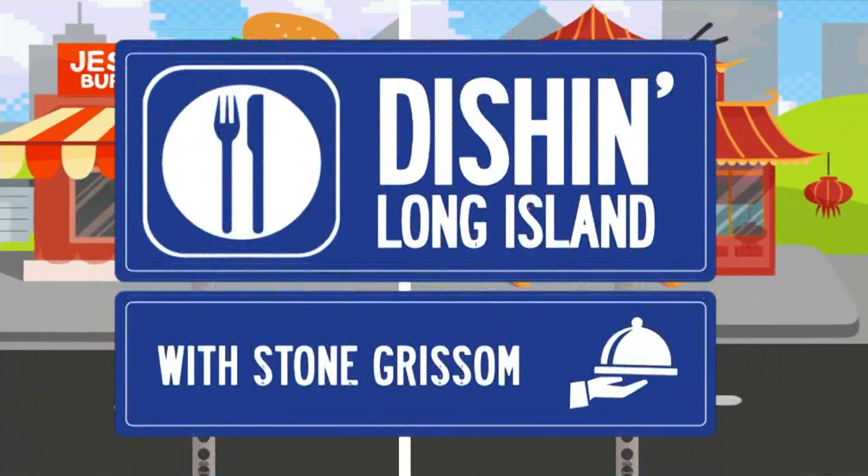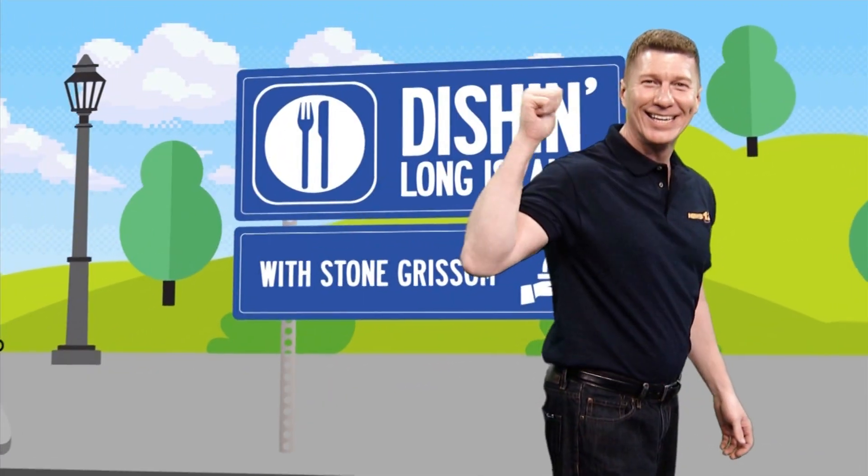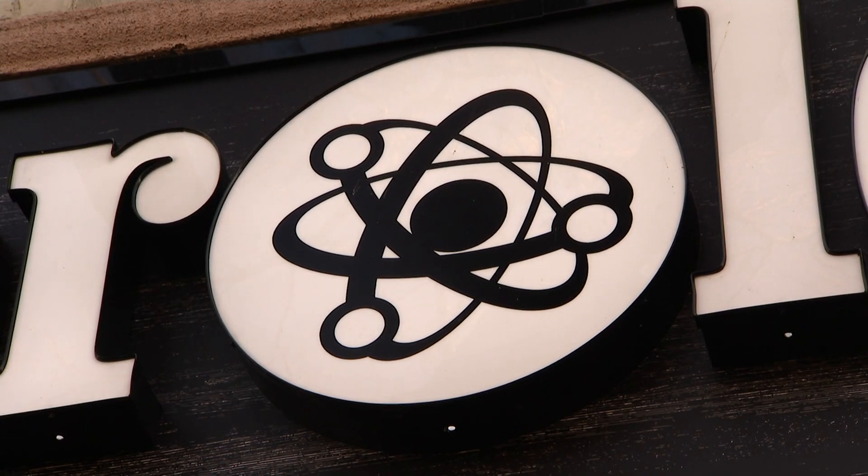You might have thought we've seen just about every possible burger topping on Long Island. Well, I found a place in Huntington debuting its first-of-its-kind creation exclusively for Dish on Long Island. I'm here at Burgerology in Huntington with one of the owners, Georgia.